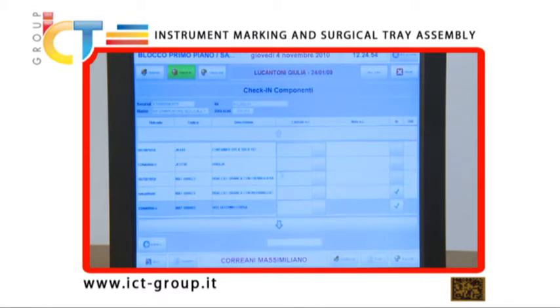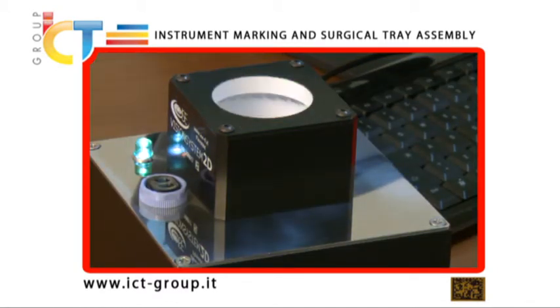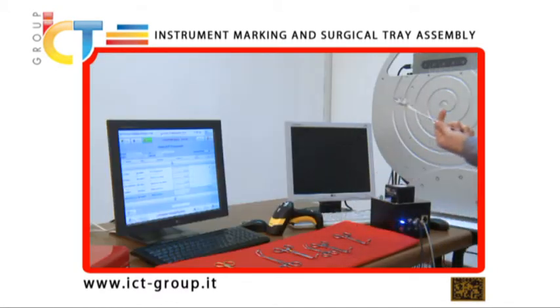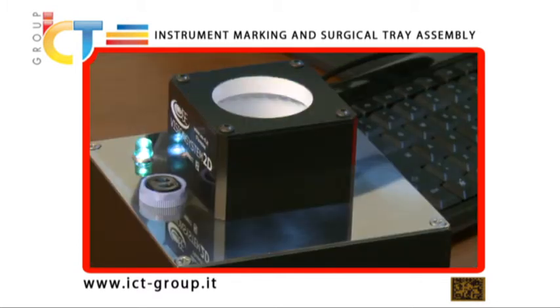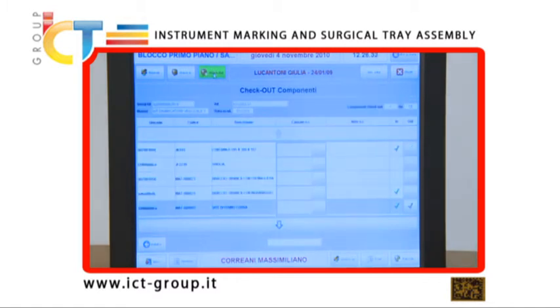This code-reading system directly records the movement of all instruments, trays and materials entering the operating room, and at the end of the procedure automatically checks the location of these items, warning the operator in the event of any discrepancy.